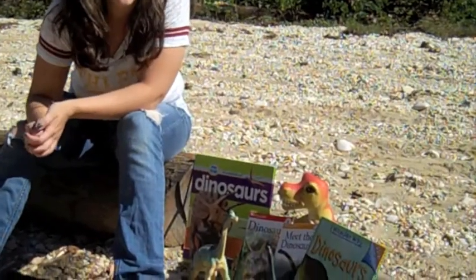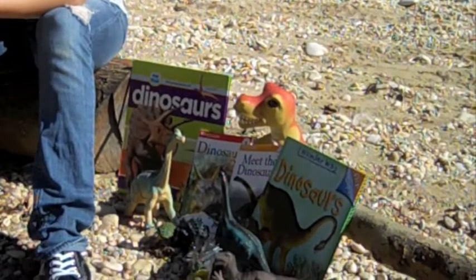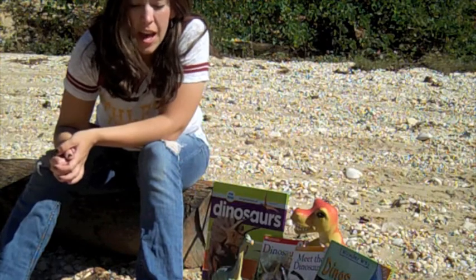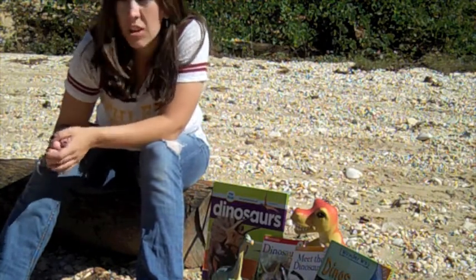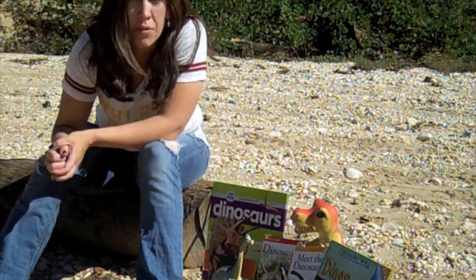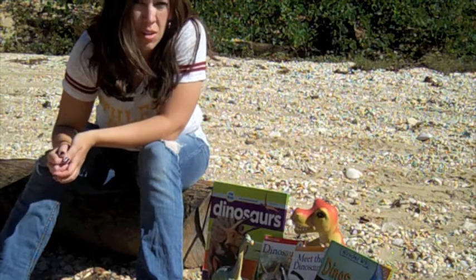Something happened at the end of the Late Cretaceous period. There are varying theories on what exactly happened to the dinosaurs. Some people believe that a meteor hit the earth, causing a large dust cloud to go into the air, darkening the sun, which killed all the vegetation that the animals ate. Some people believe that volcanoes erupted and wiped out all the dinosaurs.